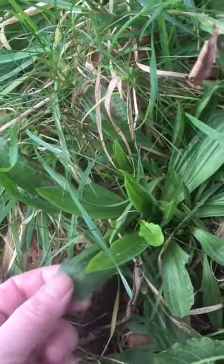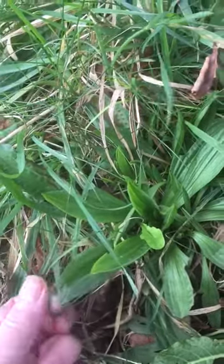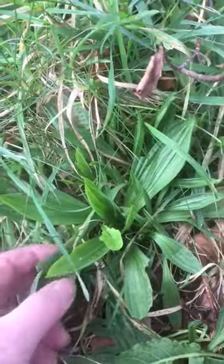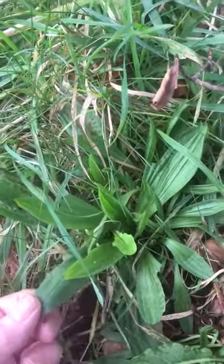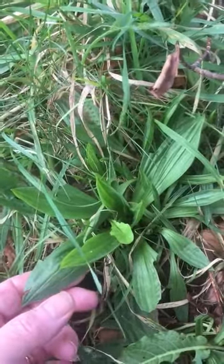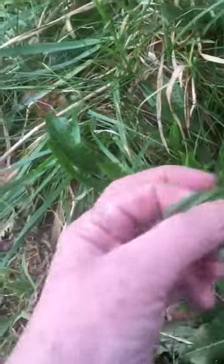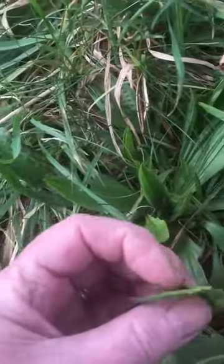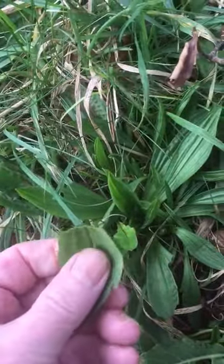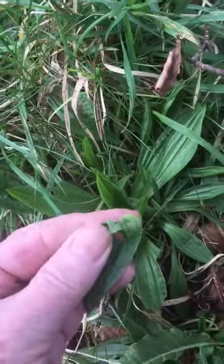Here we have the very early growth of Ribwort, or Plantago lanceolata, and it's come to my attention that there's actually very little research about this herb. Does that matter? I don't think so. It works very well for people with allergies, hay fever, and digestive upsets. It's cool, green, nutritious, fibrous, and slightly mucilaginous — and you know all those things just from feeling it and scrunching it.